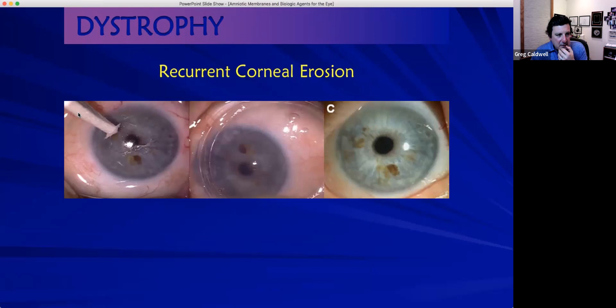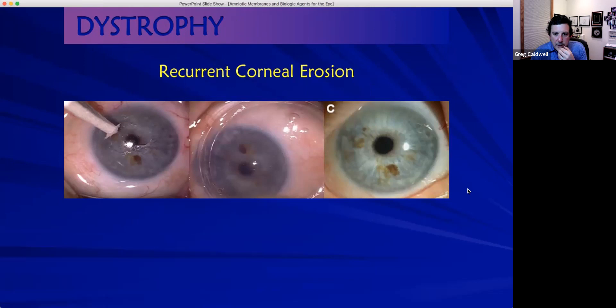Recurrent corneal erosion — I'm about 25 for 25 not having to send them for PTK. You debride the cornea with a Weck-Cel sponge and place the amniotic membrane, which really helps with reoccurrence.